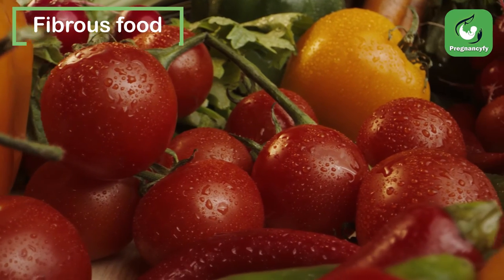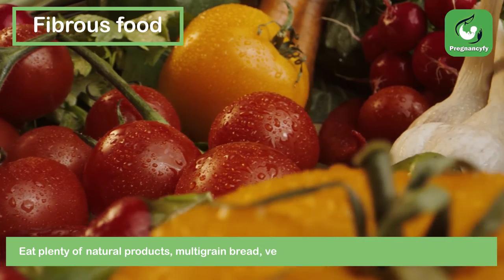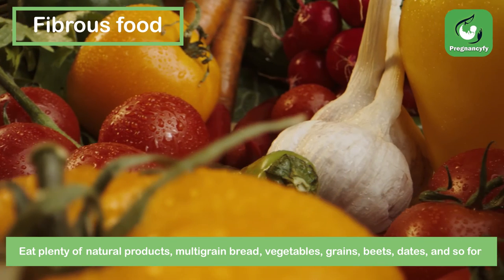Fibrous food. Eat plenty of natural products, multigrain bread, vegetables, grains, beets, dates, and so forth.